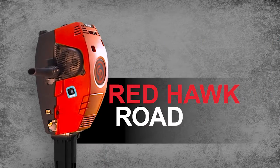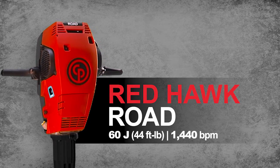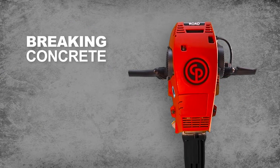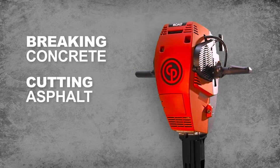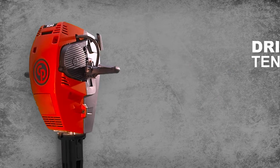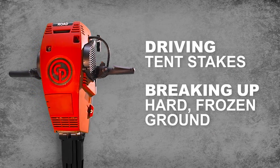The Redhawk Road is the hardest hitting breaker in its class. Perfect for breaking concrete, cutting asphalt, and tamping soil. Ideal for driving tent stakes and breaking up hard frozen ground.